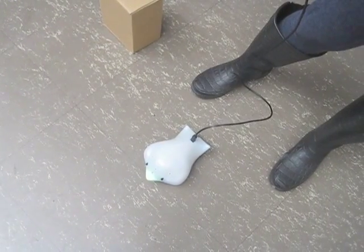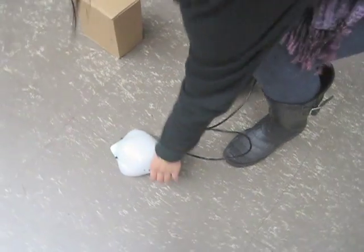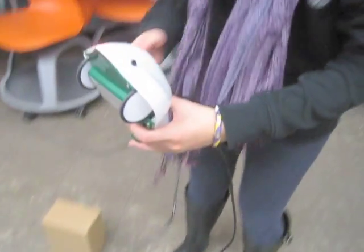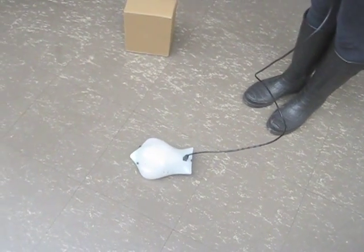This clip shows the last two behaviors that we programmed. When you first pick it up and it senses it's not level, it doesn't like that — it complains. But eventually it decides that it likes you and starts purring, and it keeps doing that until you put it down. When it senses that it's level again, it goes back to its light-seeking behavior and continues to explore.